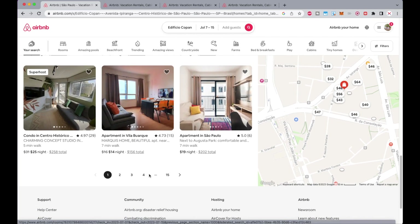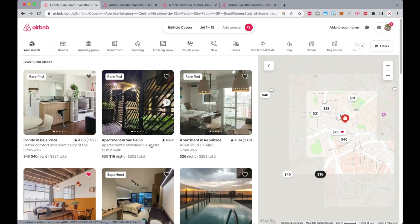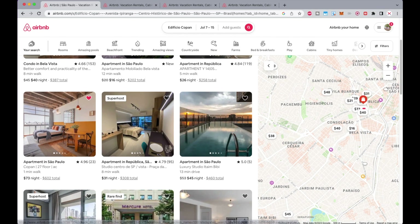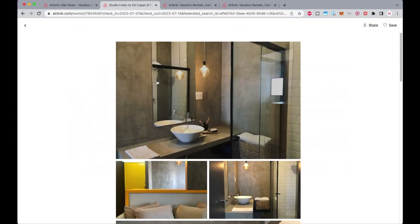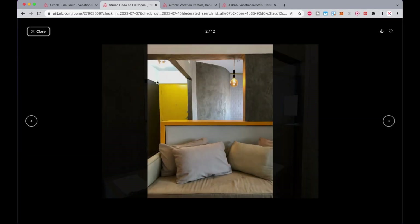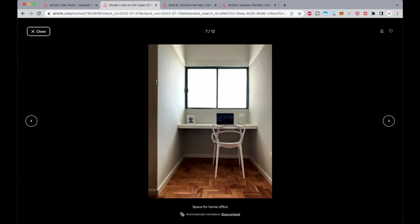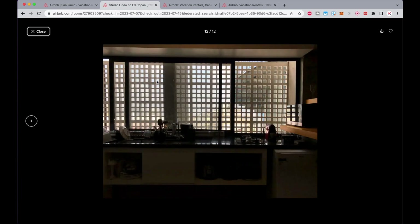The city itself sees this building as a symbol of urban life in São Paulo, and it has attracted many musicians, artists, and intellectuals who became frequent visitors, appreciating its bohemian ambiance. In 2012, the Edifício Copan was listed as a historical and cultural heritage site by the city of São Paulo, recognizing its architectural and social importance.